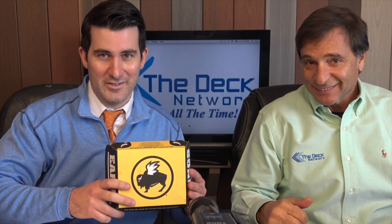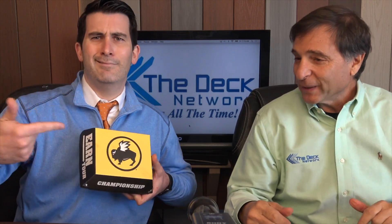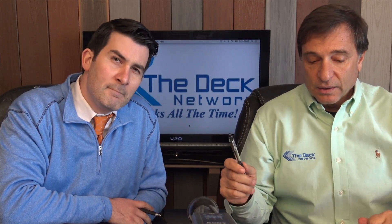We love Buffalo Wild Wings — the crew here, all the camera and light people, they love it. We go there all the time, great stuff. All right, on to the show. Today's show is going to be on the Guide to Composite Decking 2016.